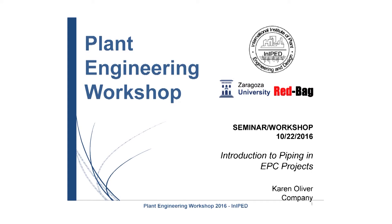Good morning, I'm Karen Oliver. I'm going to be with you this short period of time to talk a little bit about piping in EPC projects.